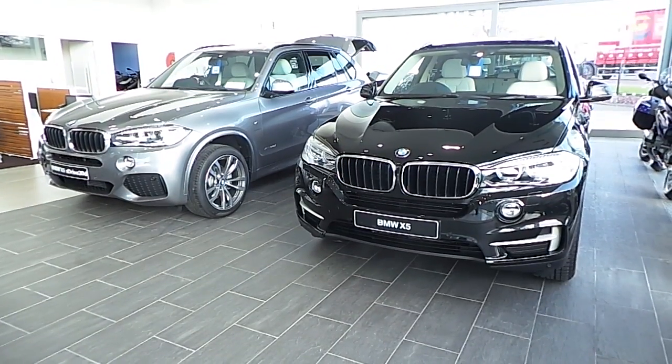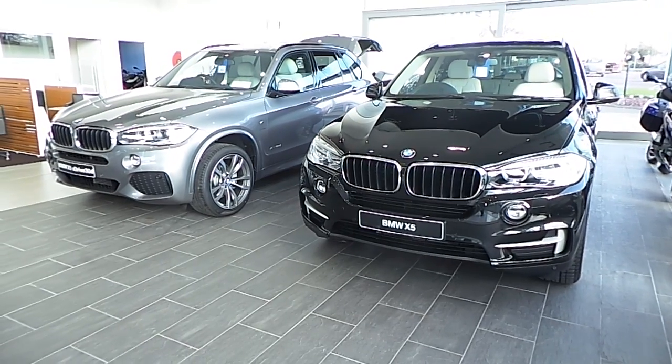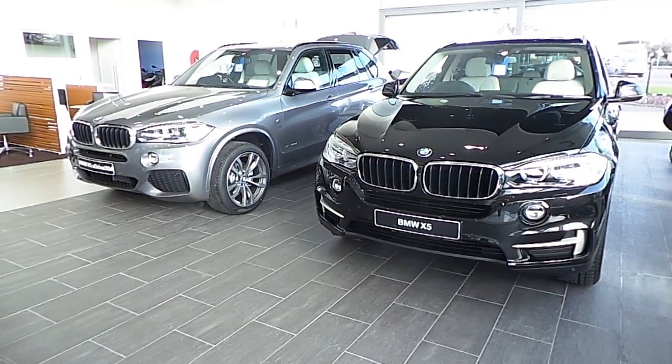Hi, John here in Carey's BMW in Eastgate Business Park in Little Island, Cork. Today I'm going to show you around the BMW X5 range in Carey's BMW. I'm going to show you two different ranges: the SE S-Drive and the X-Drive M Sport.